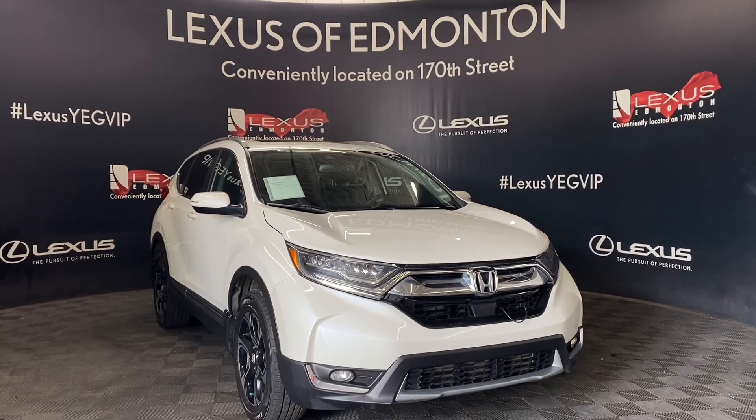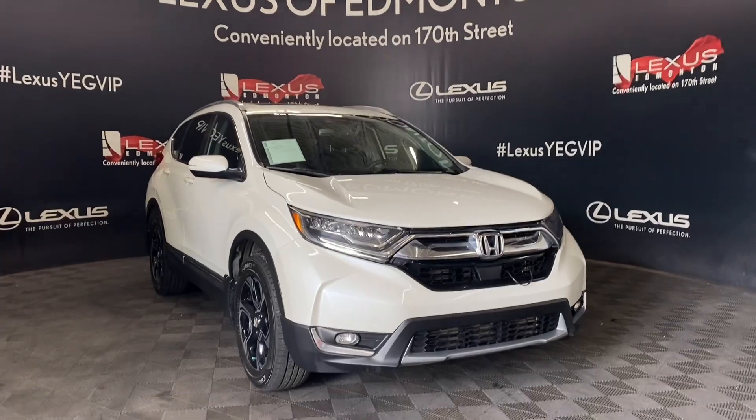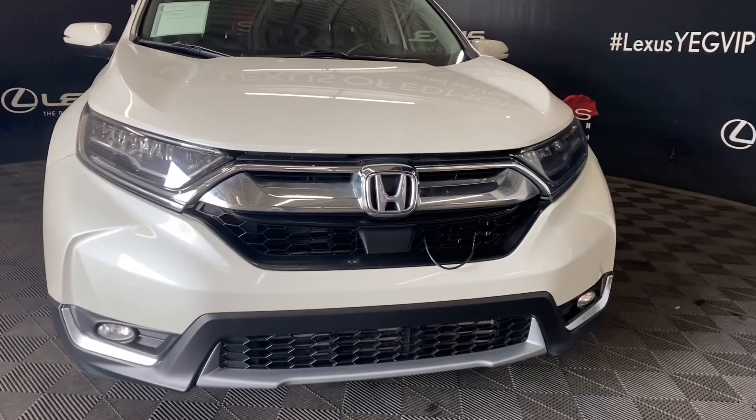Welcome to Lexus of Edmonton, located off 111th Avenue, 170th Street. Today we're looking at a 2017 Honda CR-V in the color white diamond pearl.